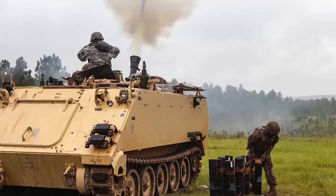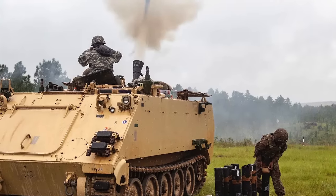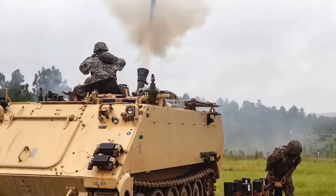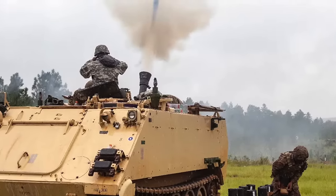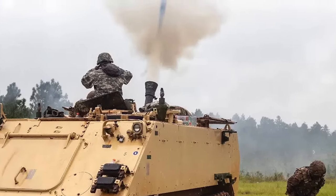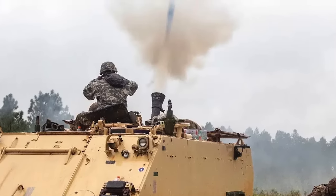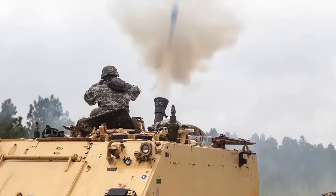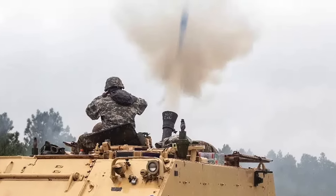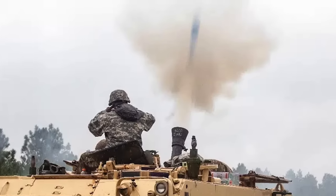The U.S. Army currently operates mortar carriers with tracks based on the M113 family of armored personnel carriers, as well as those utilizing the 8x8 Stryker wheeled armored vehicle design. Both of these mortar carrier vehicles house 120mm mortar tubes within their rear hulls. To deploy the weaponry, crews must initially open large hatches situated on the top of the hulls, a process that not only consumes time but also exposes the crew to potential enemy fire.